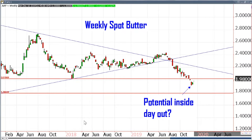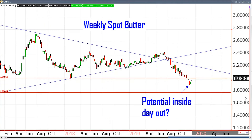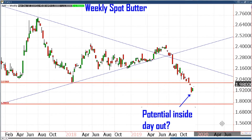Starting with weekly spot butter. First thing I noticed — potential inside day out. Clearly a downtrend has been in effect here for a while. Inside day out is basically when you have this big red candle and then an opposite green candle that's all inside within that range — the low and the high were both within the range of the previous week's candle. And then afterwards, you opened higher than that first day.